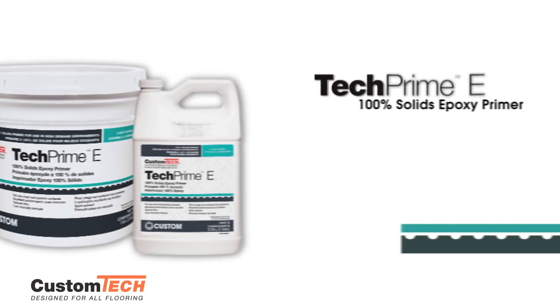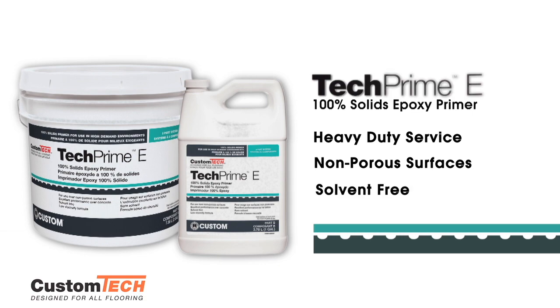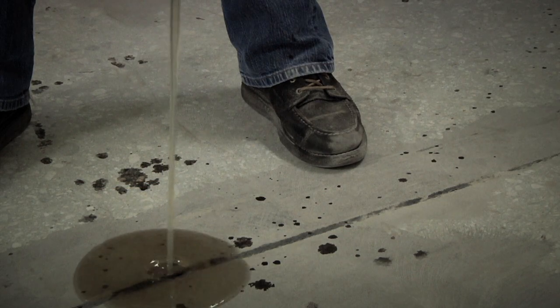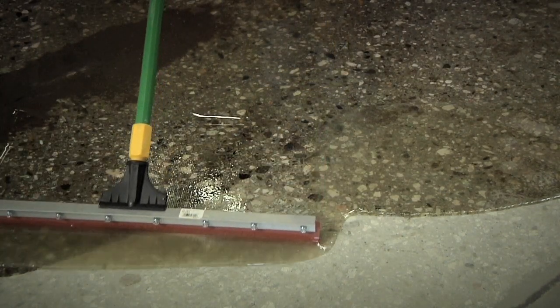Tech Prime A is also available as a low-viscosity, two-component, 100% solids epoxy primer designed for heavy and dynamic loading over non-porous substrates. Formulated to penetrate the surface, it can be used indoors or out, and also delivers excellent performance over concrete.